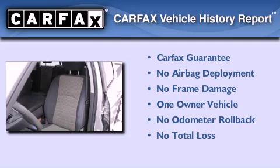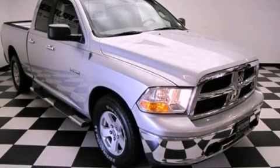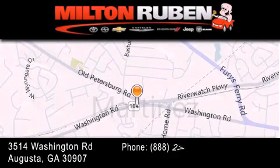This Dodge has had only one owner and it qualifies for the Carfax buyback guarantee. Call now to find out how you can own this breathtaking automobile. Come experience the Drive Baby advantage here at the Milton Rubin Superstore.